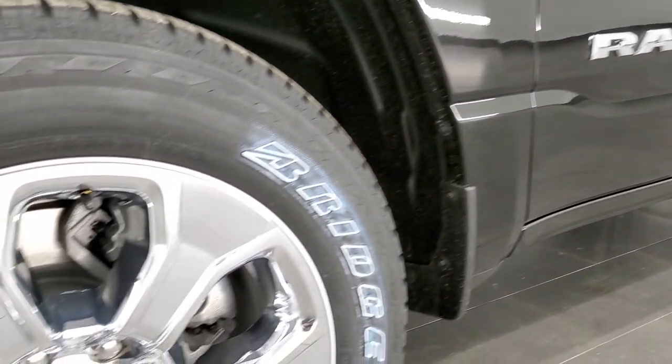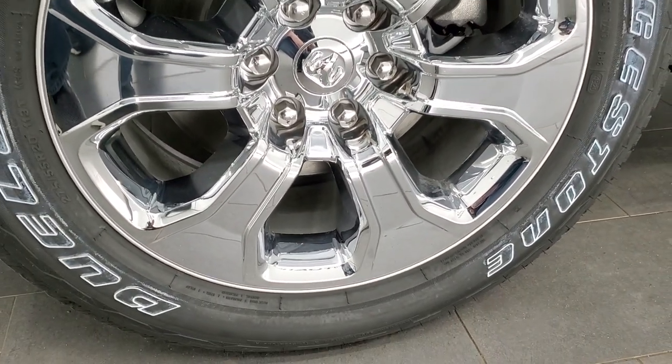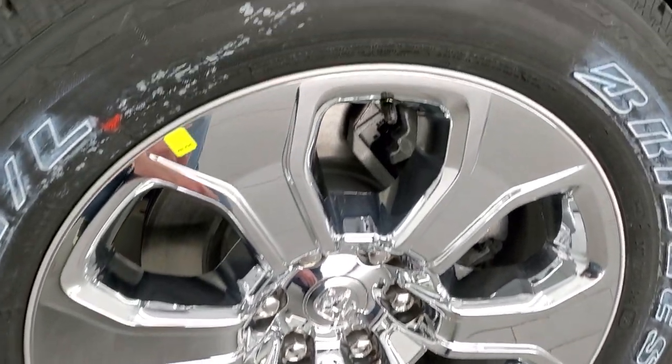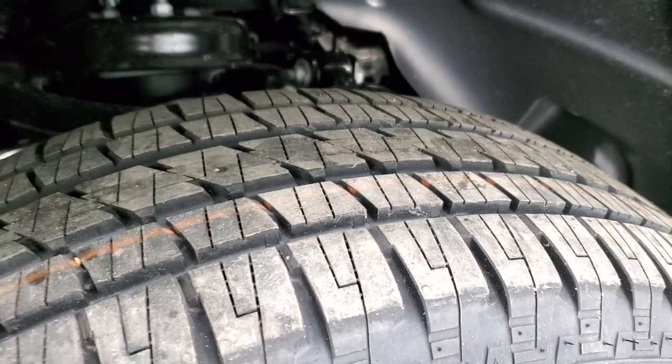This one's going to come with the 20-inch alloy rims with the chrome covers and the Bridgestone Dueler HL tires — 275/55 R20s. They definitely have kind of a highway tread pattern to them.